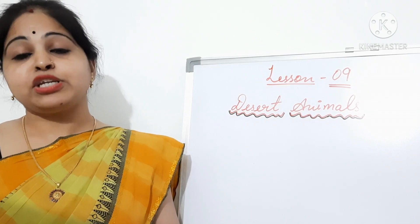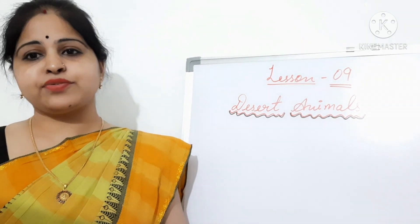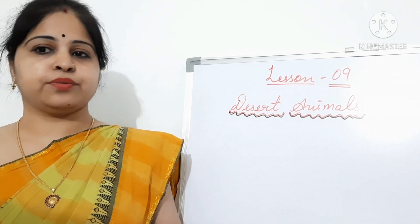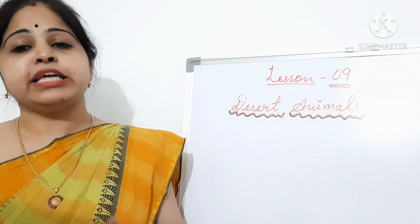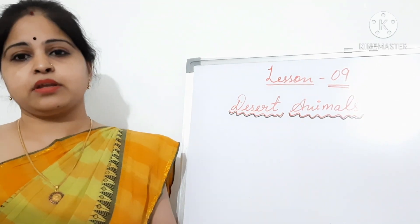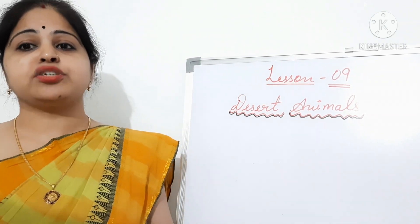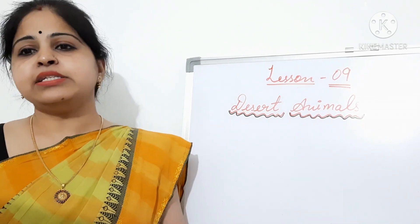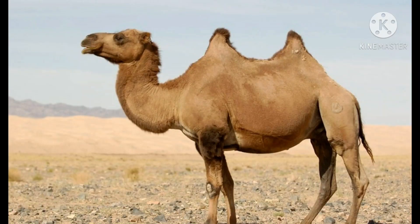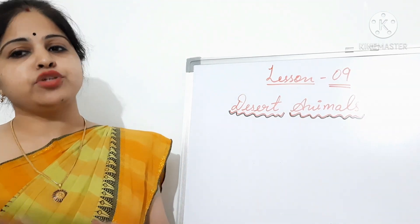We talk about deserts and we do not talk about camels — how is it possible? The camel is another animal that lives in the desert. They were tamed by man long, long ago. Camels get the water they need from desert plants. They can survive without drinking water for up to 10 months. A thirsty camel can drink as much as 30 gallons of water in just 10 minutes — isn't it amazing? Camels are of two kinds: Dromedary and Bactrian. Dromedary camels have one hump while Bactrian camels have two humps.